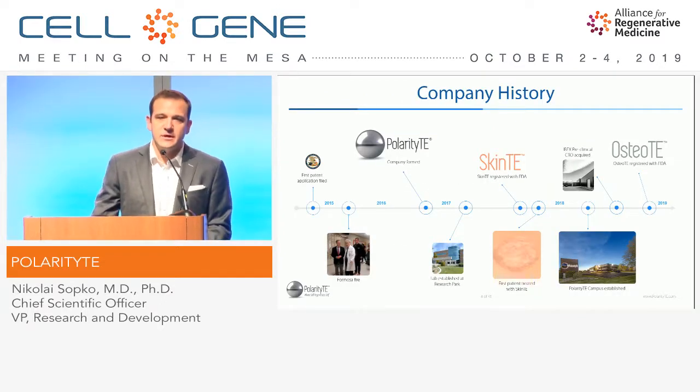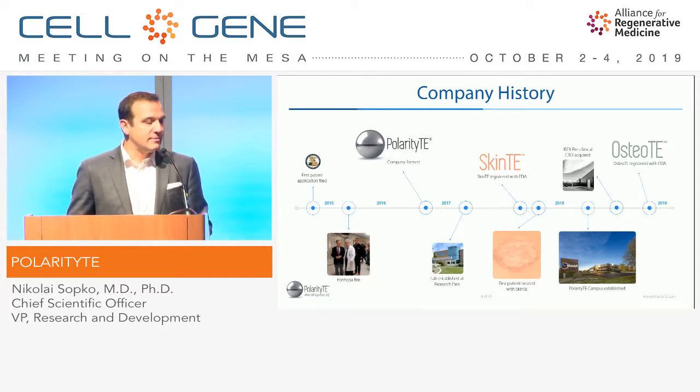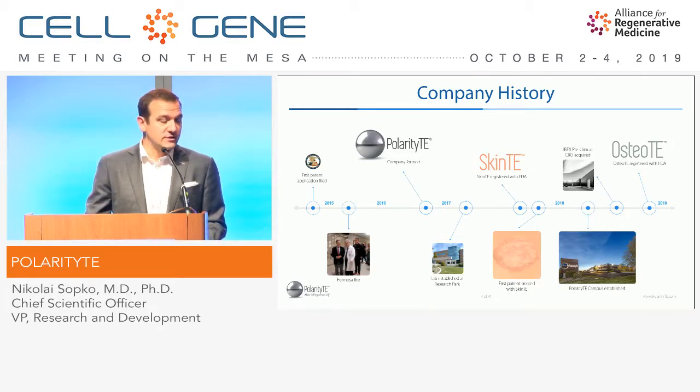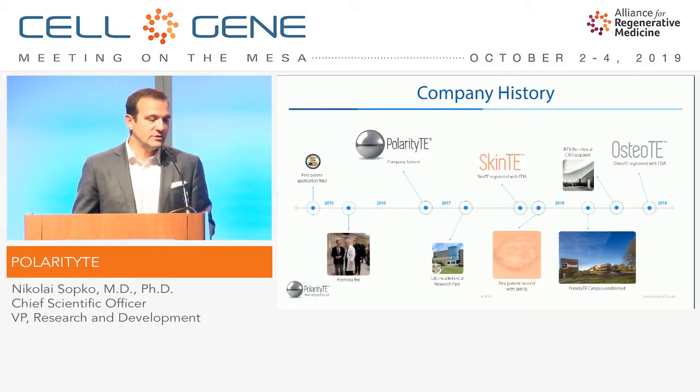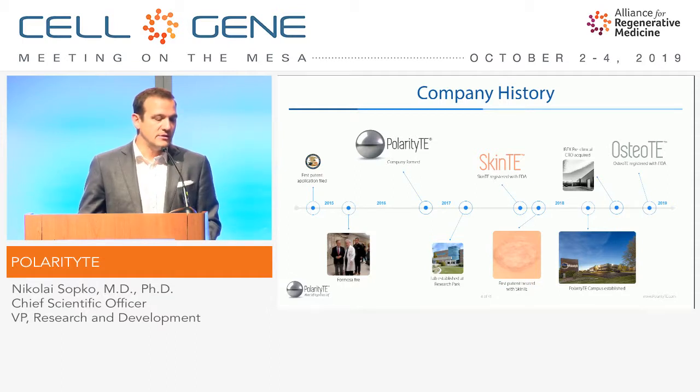Looking at the company history, the initial patent application describing the technology was filed in late 2014. The company formed through reverse merger as a public company towards the latter half of 2016. We registered our first commercially available product, SkinTE, at the latter half of 2017, and treated our first patient and started our first trial shortly thereafter. In 2018, we continued to expand, moved to our larger facility, and registered our second product, OsteoTE, at the end of 2018.